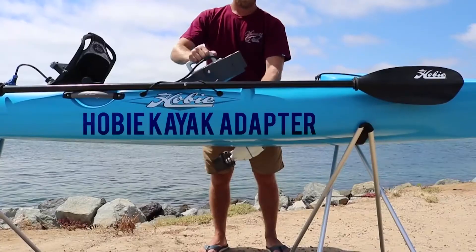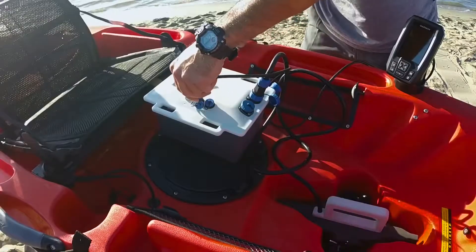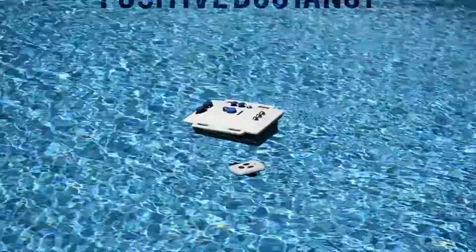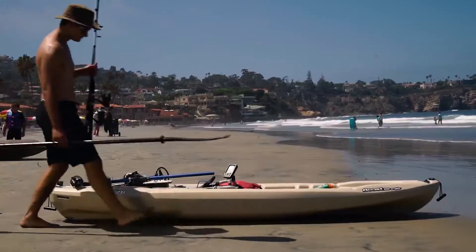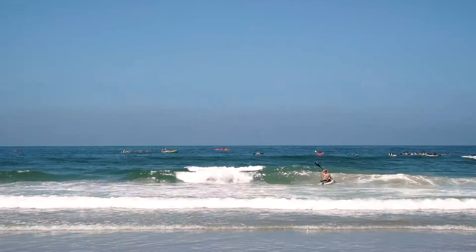We've built in dozens of features to make this a truly versatile and modular product. Most importantly, we wanted to make sure you can use your existing watercraft — there is no need for you to purchase a new kayak or a new standard paddleboard.